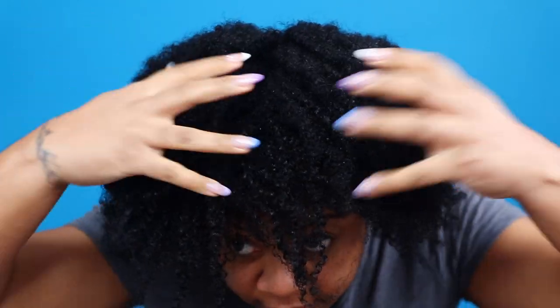I'm all done applying the deep conditioner to all four sections. I have put on my plastic cap and I am going to go sit under my dryer for about 20 to 30 minutes, then let my hair cool for another 15 to 20 minutes before rinsing with warm water. Once I'm finished with all of that, I'll come back and give you my final thoughts. I am all done rinsing my deep conditioner and this is what my hair is looking like.